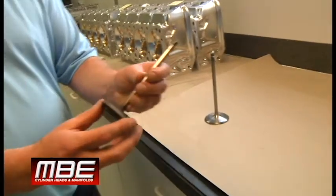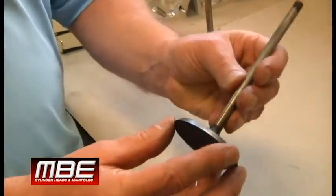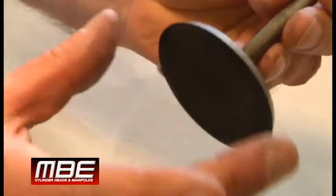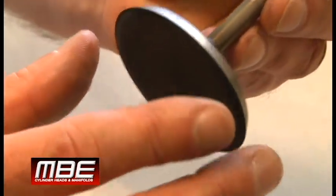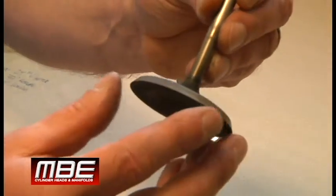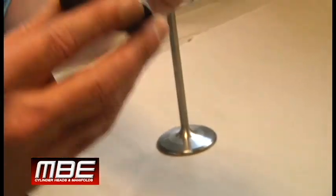If you look at this, this actually was a coated valve that was sucking oil. You notice the margin is completely gone — this is razor sharp. It's completely gone. This used to be 60 thousandths thick. Now it's at zero. It has zero margin. This is caused by engine oil.